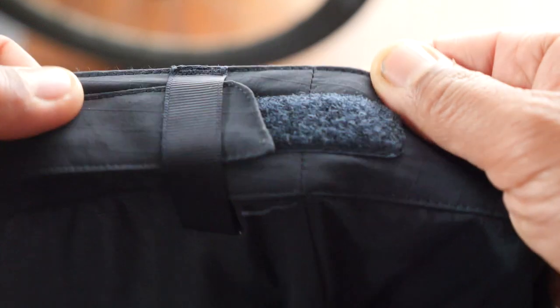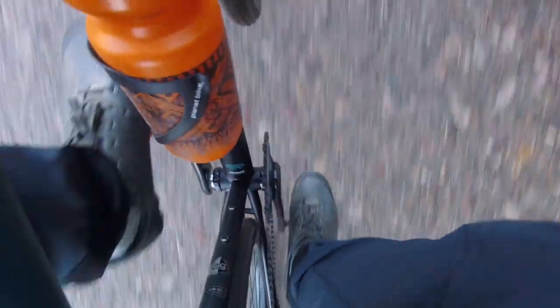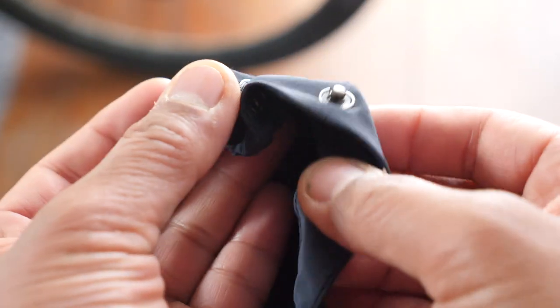The pants have belt loops and also velcro straps that help you adjust the waist size. In terms of pockets, there are two side pockets and one zippered pocket in the back — a good place to keep your wallet, some cash, or your keys so they won't fall out. The material is this gridded warm gray color. My favorite thing about these pants is the tapered leg. Being a shorter person, I usually have a problem with the foot opening being too wide and always have to cuff my pants so they don't hit the chain ring. But these pants get really narrow as they approach the foot, and there are also button straps at the ankle to bring everything in nice and tight.